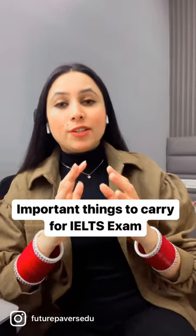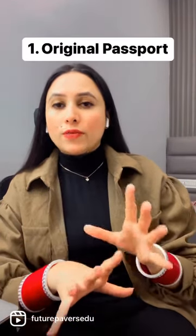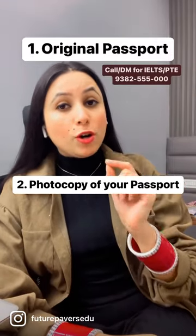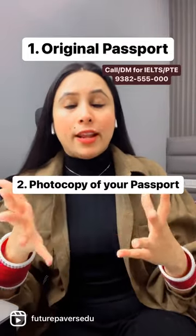Many people ask me what are the important things to carry in the IELTS exam. The first one is the obvious one — your original passport. The second is the photocopy of the passport. A photocopy is very important, because if you get it printed there, it is going to cost you an arm and a leg.